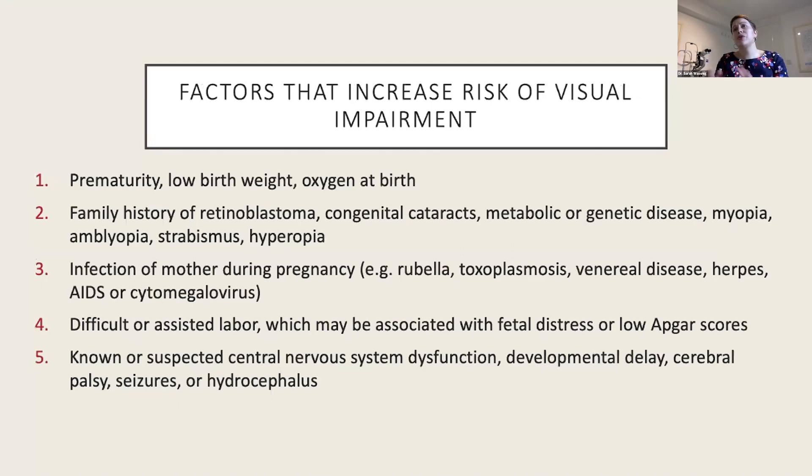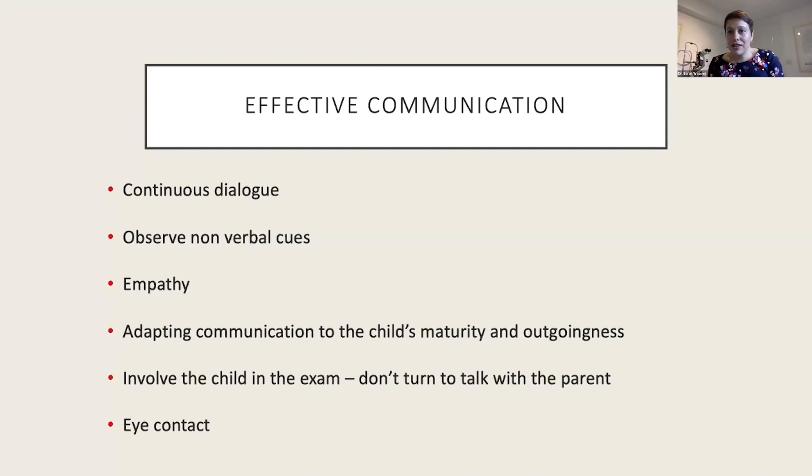The questionnaire beforehand covers all of the factors that may increase the risk of visual impairment, including but not limited to prematurity, birth complications, systemic or developmental conditions, and a family history of eye conditions including refractive errors. Remember a child with one or two myopic parents is at higher risk of developing myopia. This is also the case with strabismus, though interestingly not always the case with hyperopia.